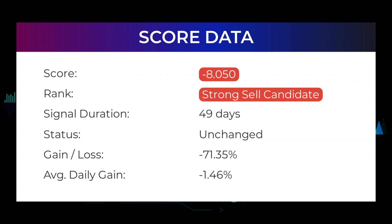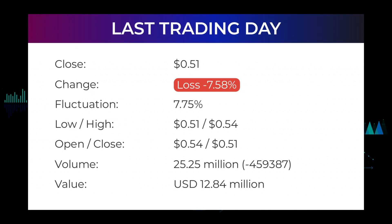Exela Technologies currently holds a minus 8.050 score in our systems, and has been ranked a sell candidate since November 5th, 2021. In this period the stock has had a loss of minus 71.35%, an average return of minus 1.46% per day. Our last headline reads: very red day for Exela Technologies after a minus 7.58% fall in Friday's trading session. The stock fell from 55 cents to 51 cents on January 14, 2022, and has now fallen 10 days in a row. During the day it fluctuated 7.75%, from a low of 51 cents to a high of 54 cents, and is down minus 42.04% over the last 10 days.